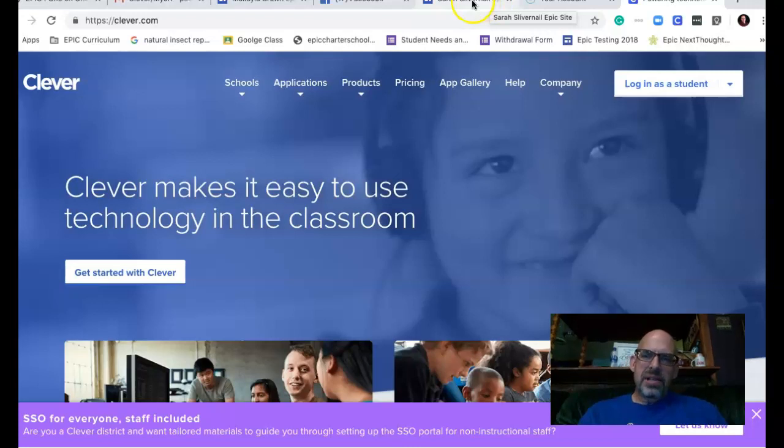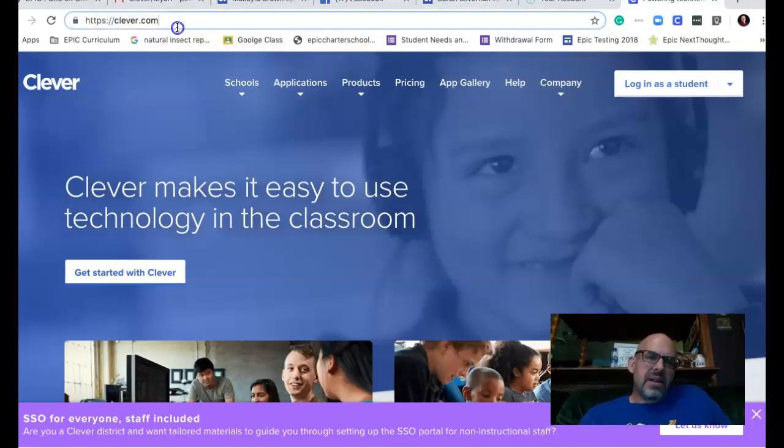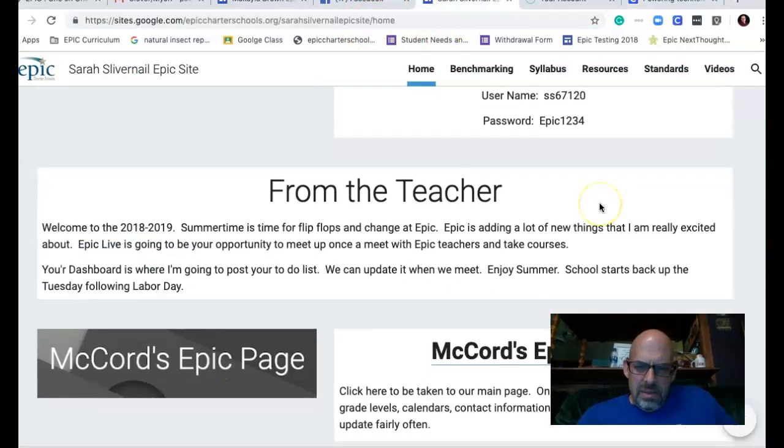Hey guys, let me show you really quick how to log in to myON. To get there, you go to Clever — the URL is HTTPS://clever.com.